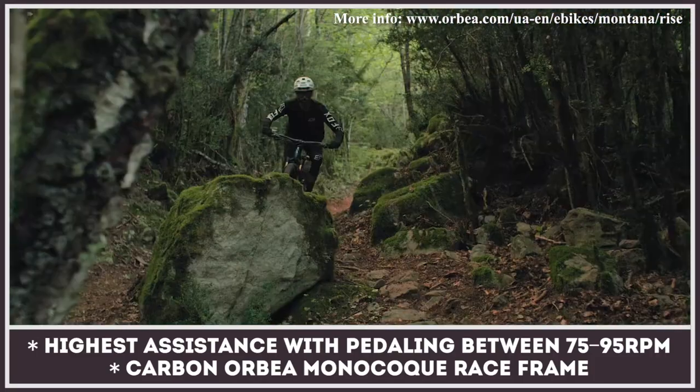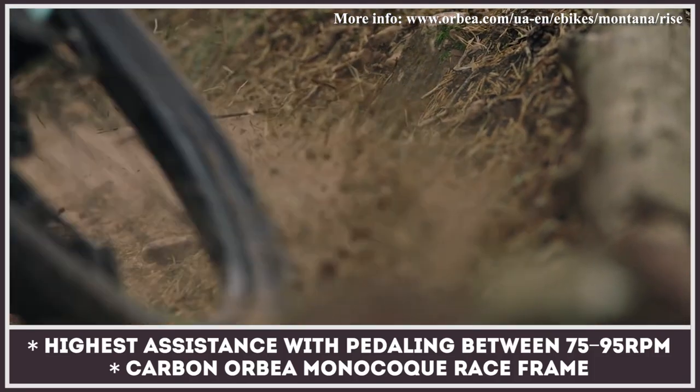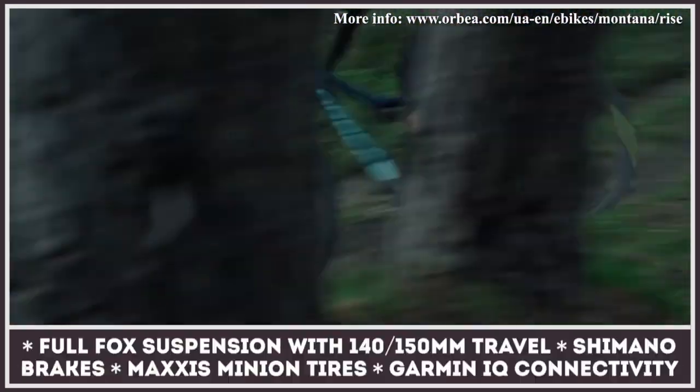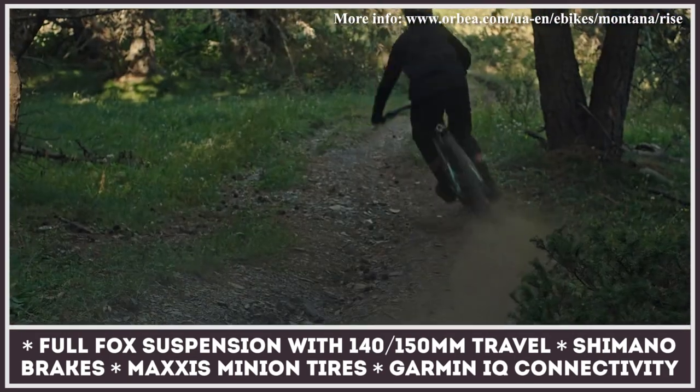Additionally, there is an optional range extender with 252 watt-hour capacity. The Rise is available in four modifications, all equipped with a full suspension setup from Fox. Depending on the chosen model, the Orbea weighs between 36 and 40 pounds, claiming a spot among the lightest models.